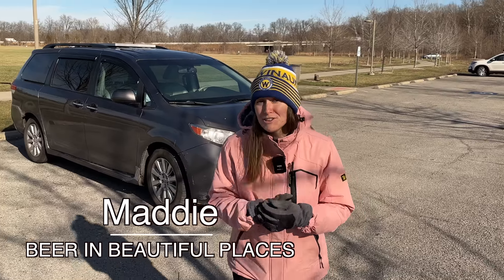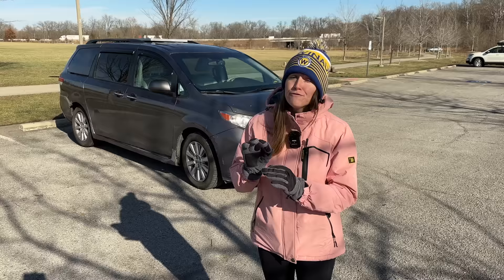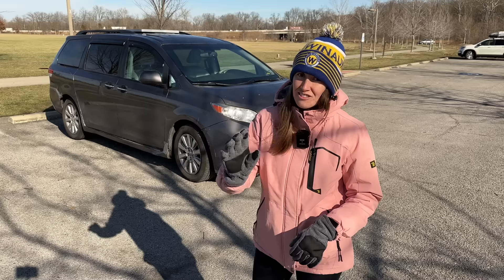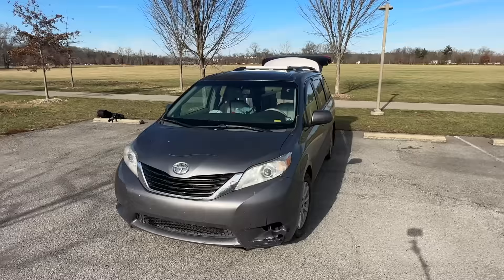I'm Maddie and I'm from the channel Beer and Beautiful Places. Today I want to tell you about my 2011 Toyota Sienna fully converted for full-time solo travel. I've been to 48 states in this thing and I love it. I've always liked to explore the world and see as much as I can, live life to the fullest, but for this van I was wanting something I would live in full time and just by myself. I think this is the best build for solo travel long term.